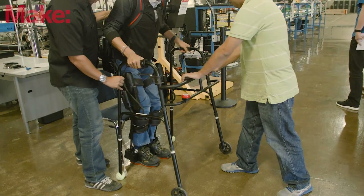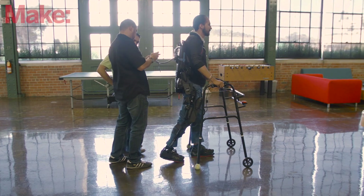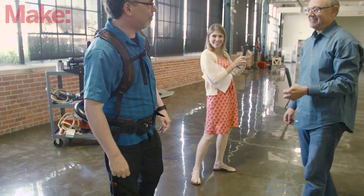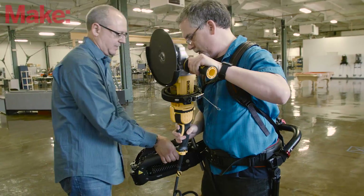This company makes exoskeletons. The company makes devices for medical rehab for people who are learning to walk again, and it also makes industrial devices like the one I'm wearing here. This let me lift and maneuver a really heavy angle grinder like it was just floating in space in front of me.